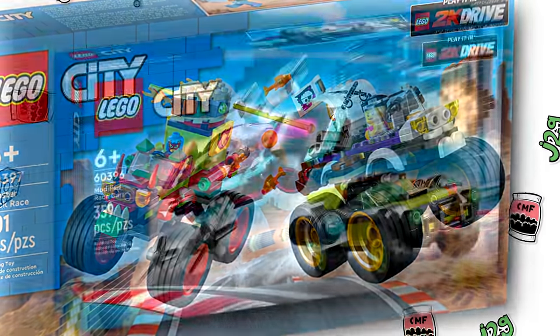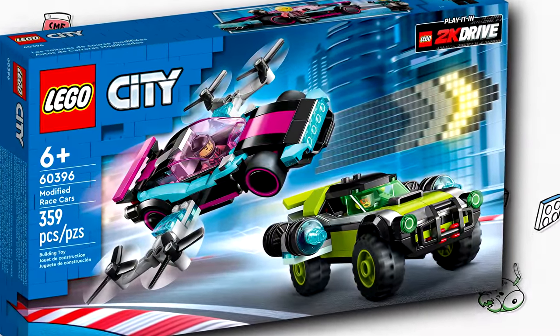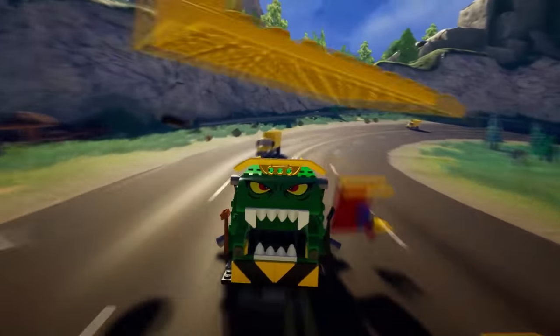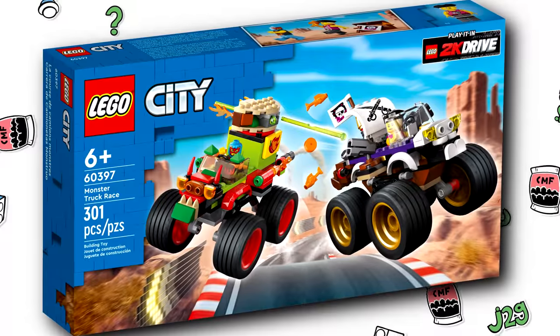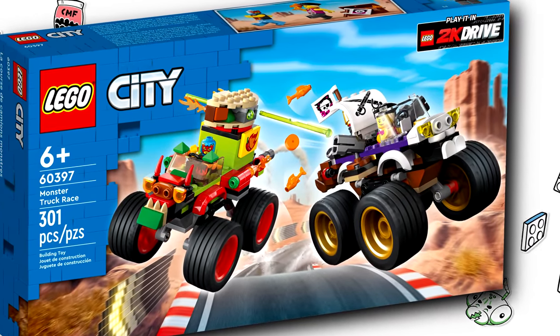There are three Summer 2023 sets for 2K Drive that just showed up — 2K Drive being the video game that just released — and one of them is really interesting, in my opinion. I don't really care about the other two, and that is this Monster Truck Combo Pack.